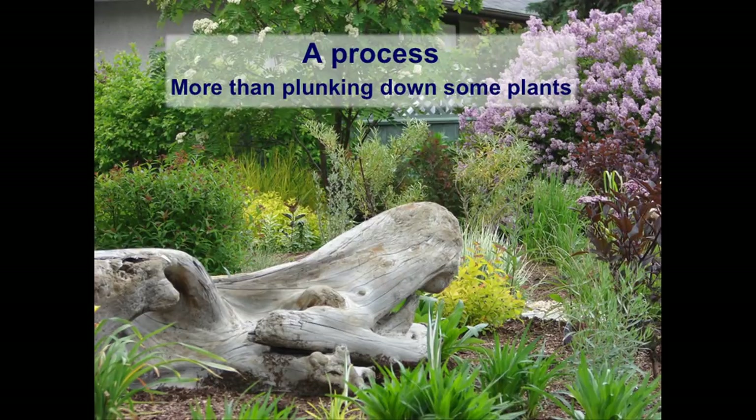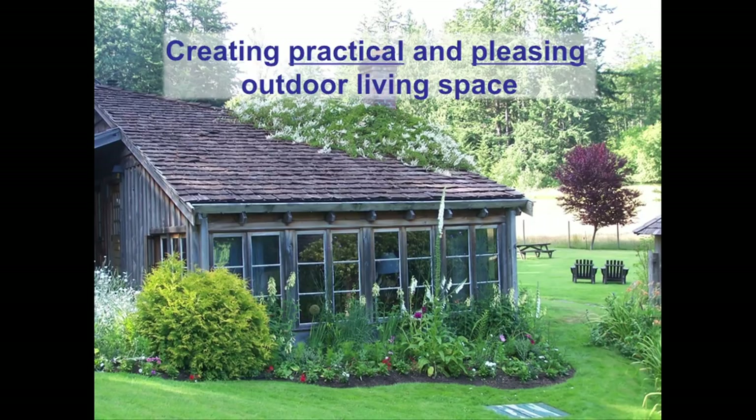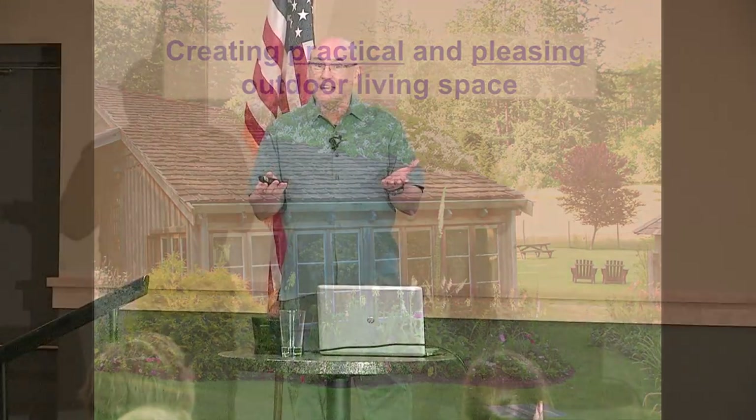Landscape design is about creating practical and pleasing outdoor living space. What's 'practical' for me may not be the same for you — I like to start my day spending a few minutes in the garden; my neighbor doesn't garden at all. How about changes over time? What's practical today may not be practical in 10 or 20 years. My dad was an avid gardener who had won several community awards for his flower beds.